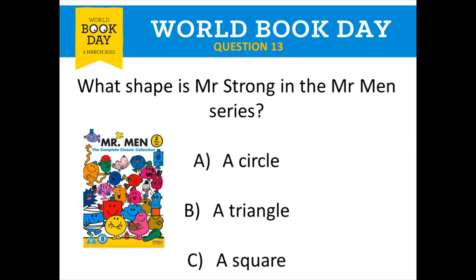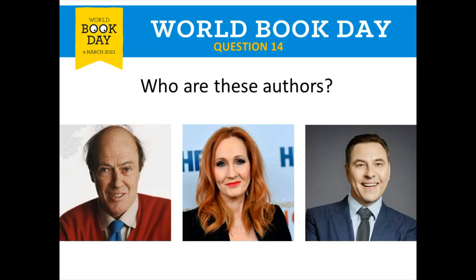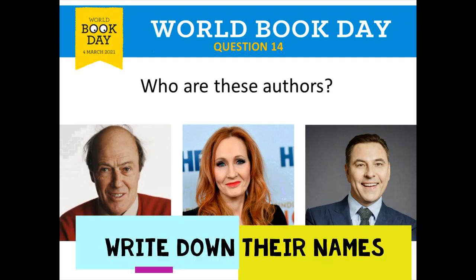That is the end of round two. We're moving on to our final round, round three — it's Guess Who! I'm going to show you some pictures and I'd like you to guess who they are. Question 14: who are these authors? These are all famous people who have written books. We've got a man on the left, a lady in the middle, and a man on the far right. Can you write down any of their names if you know them?